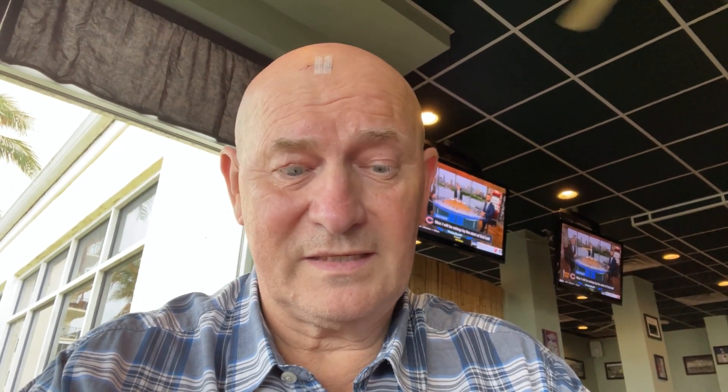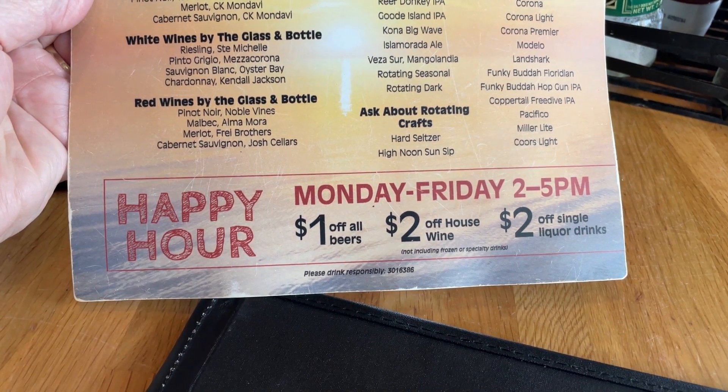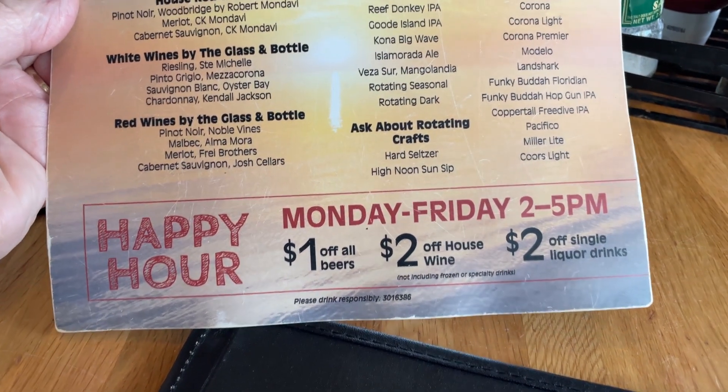So it's happy hour. Happy hour is a dollar off beers, two dollars off house wine, and two dollars off single liquor drinks. I'm not usually a beer drinker, but I went for a Land Shark today.